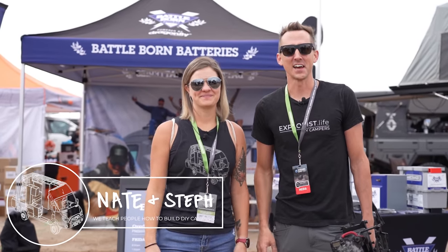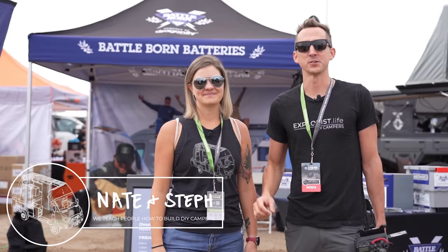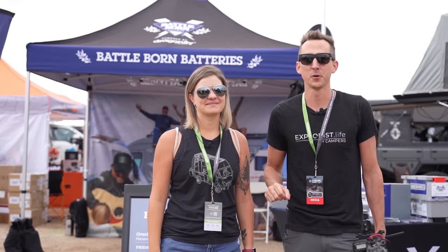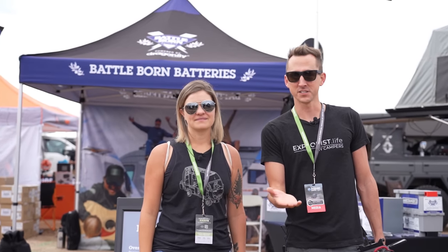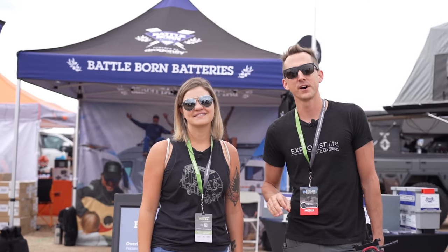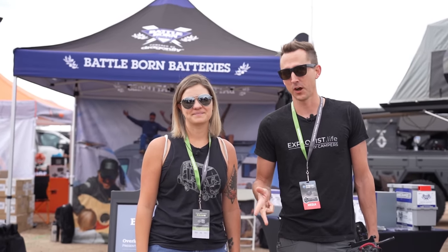Hey everybody, it's Nate and Steph from Explorers.life. We teach people how to build DIY campers. Today we are at Overland Expo Mountain West. We're in front of the Battleborn booth at the moment. We're going to be doing a presentation later, but before we do that we are going to go around and find all the coolest campers, gear, products, and anything else we can find to show you guys. So let's go.